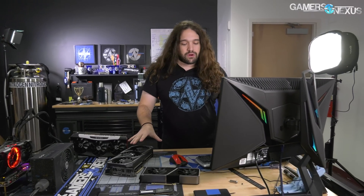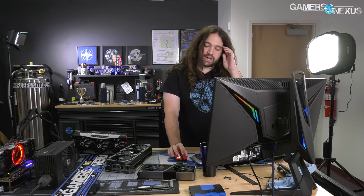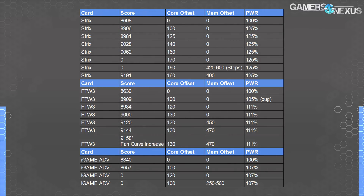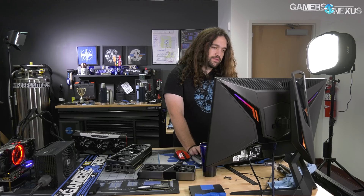The baseline for the Strix was 8608 in Port Royal. At 100 MHz offset it scored 8906; at 125 MHz it was 8981; at 140 MHz it was still stable at 9028; at 160 MHz offset with no memory offset it scored 9062. We finally settled on 400 MHz memory offset and 160 MHz core offset at 125% power — that gave the ASUS Strix a score of 9191, a 6.8% improvement over its baseline.